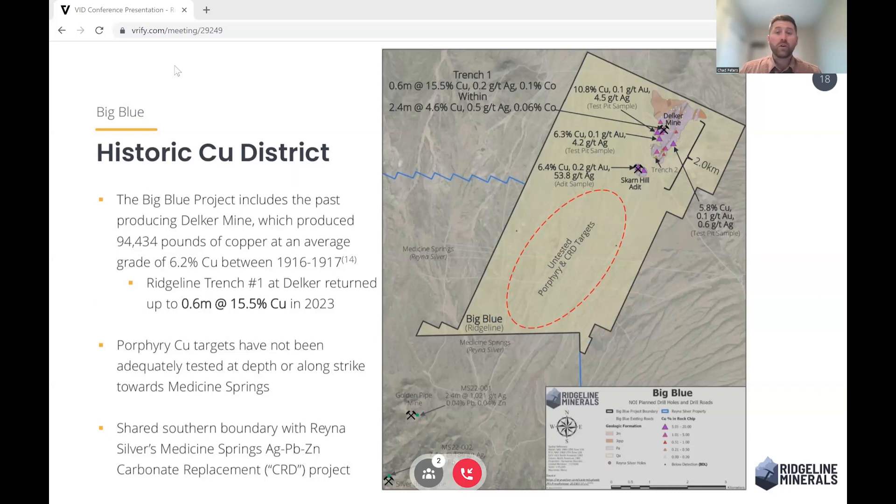That porphyry in the valley would also be hosting the CRD mineralization that you see — Rain of Silver is drilling at their Medicine Springs project. So we think this is a much larger district than just a single couple of rock chips and samples up here at Syracuse, and we think there's incredible upside.